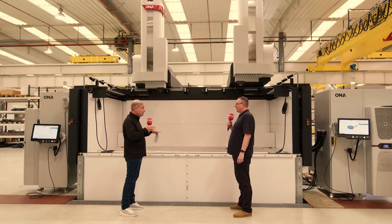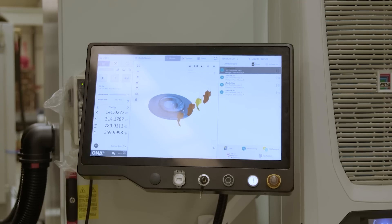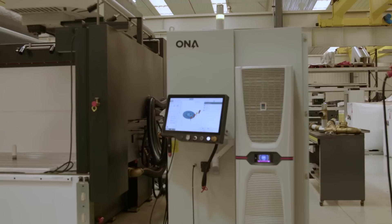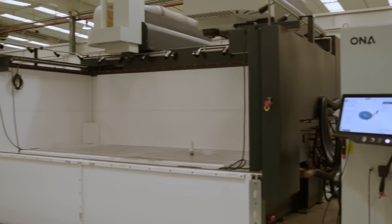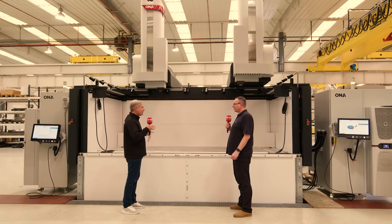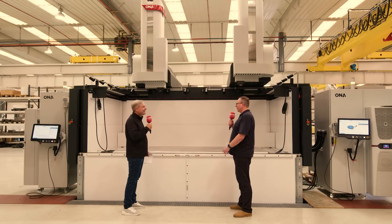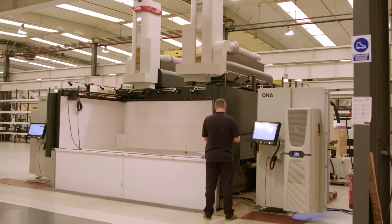And all fully touch screen, simple to use, simple to program. Full touch screen control with a very powerful graphics engine. We can import a full 3D model into the machine and run full simulation during erosion, so you can see exactly where the machine is in the cycle. What's the benefit of having that while the machine's running? Well, as you can see, the machine is huge. With the door up, you can't see a lot. With the software, I get a full working model, so I know what's going on in the machine.